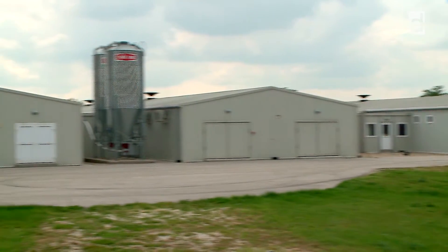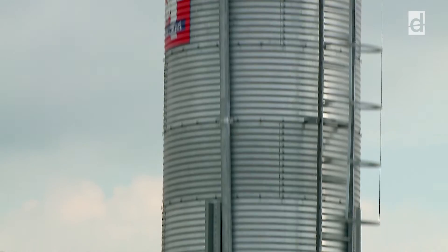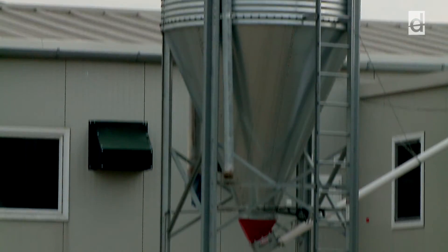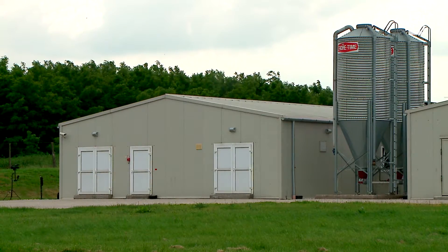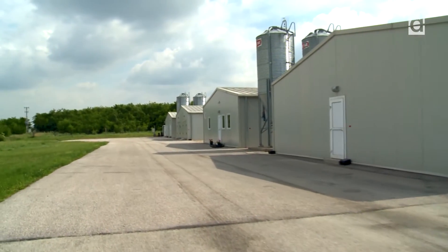Poultry houses need special lighting. The high power LED lighting system presented in this video on a grandparent breeding farm offers a solution in this particularly demanding area, resulting in 90% energy saving plus a significantly increased biological yield.